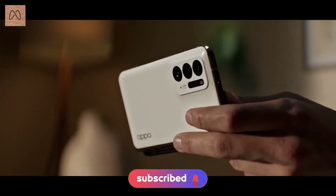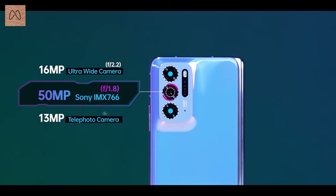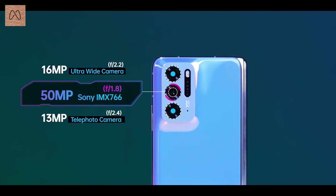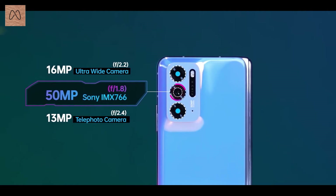Now we will talk about the camera. The primary camera is 50MP, there is a 30MP telephoto camera, and a 60MP ultrawide primary camera. Video recording is supported in 4K at 30fps and 60fps.